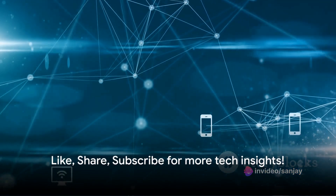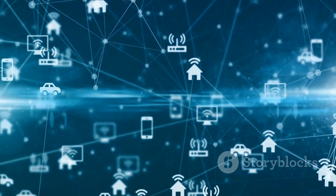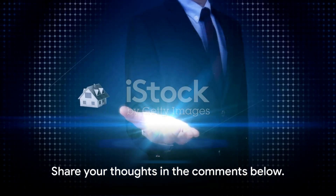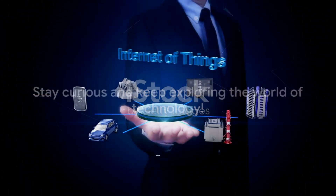And that brings us to the end of our exploration of the Internet of Medical Things. If you found this enlightening, why not give us a thumbs up, share this video, and subscribe for more tech insights. We'd love to hear your thoughts in the comments below. Until next time, stay curious and keep exploring the world of technology.